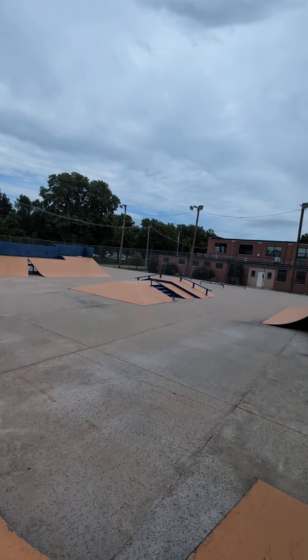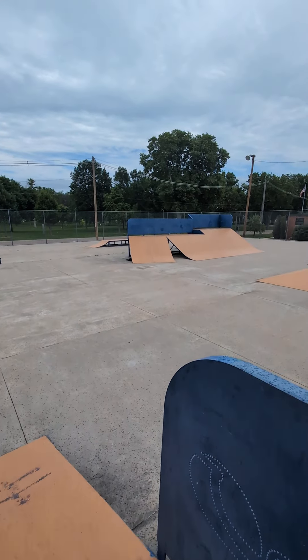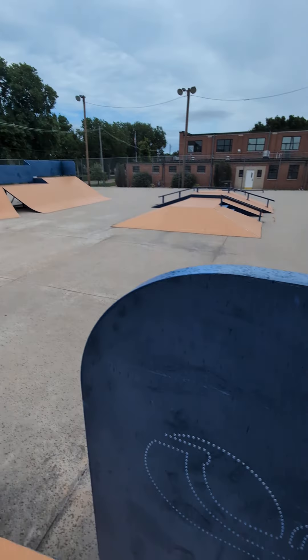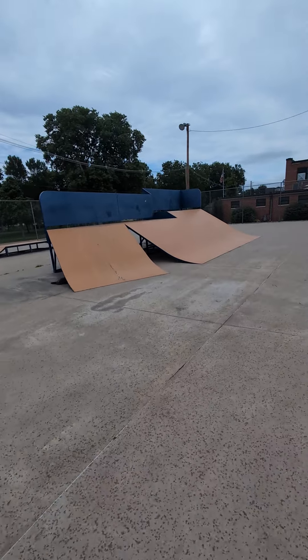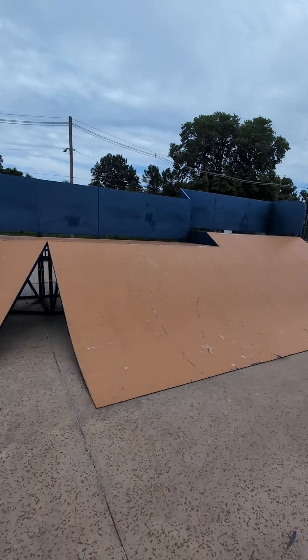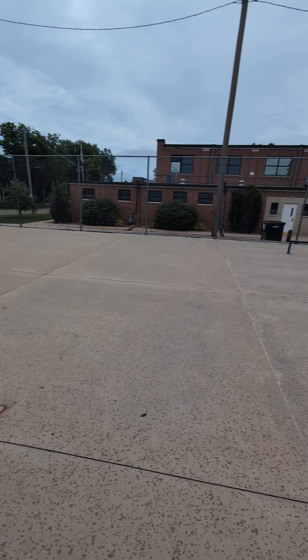What's up, you beautiful people! Today we're at the Hastings, Nebraska skate park. Early 2000s arc ramps, got a mini ramp, and somebody did some maintenance on this because these arc ramps are looking good — painted a whole new color than the last time I saw a picture online.